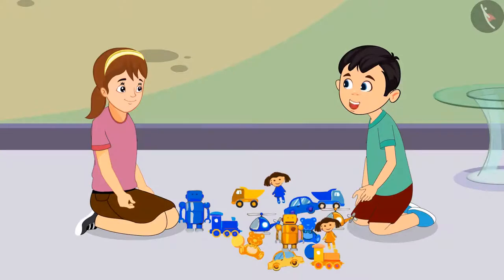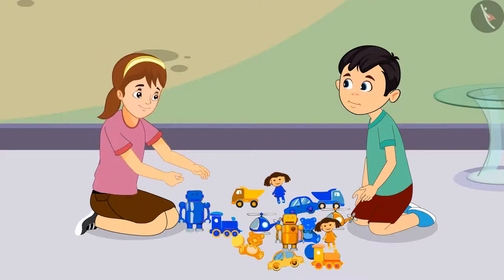Aarti, today we played a lot and enjoyed it. Come on, let's now separate our toys. But Chotu, how will we identify our toys?